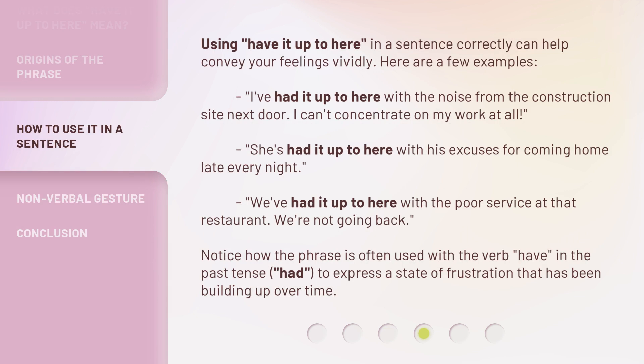Using 'have it up to here' in a sentence correctly can help convey your feelings vividly. Here are a few examples: 'I've had it up to here with the noise from the construction site next door — I can't concentrate on my work at all.' 'She's had it up to here with his excuses for coming home late every night.' 'We've had it up to here with the poor service at that restaurant — we're not going back.' Notice how the phrase is often used with the verb 'have' in the past tense, 'had,' to express a state of frustration that has been building up over time.